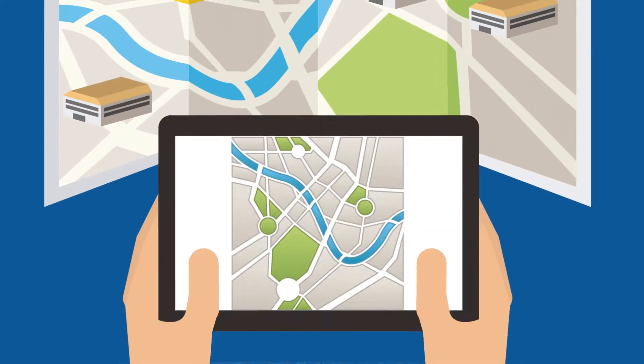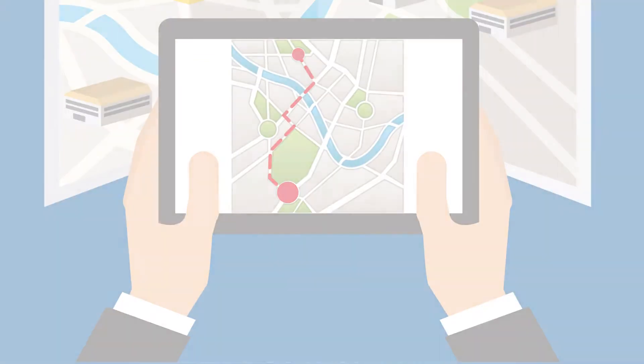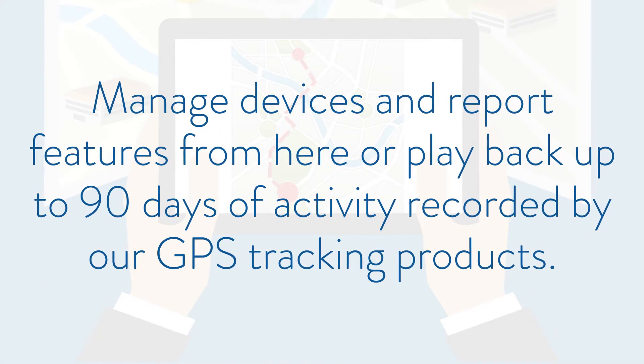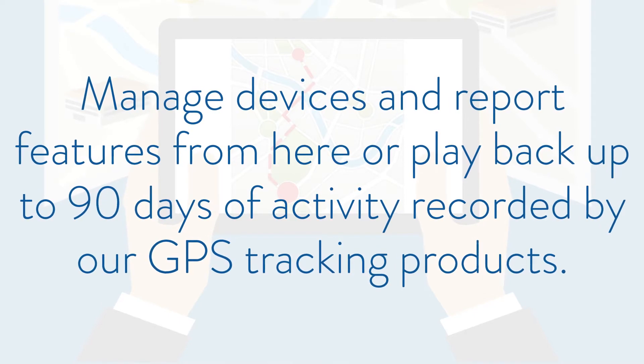Map view: see data from each GPS tracker on a detailed map. Click on an asset to view its status and exact location down to the address. Manage devices and report features from here, or play back up to 90 days of activity reported by our GPS tracking products.